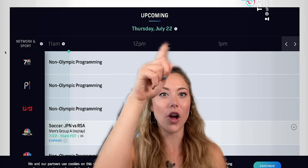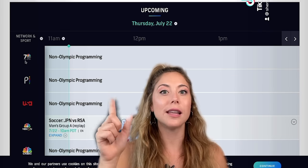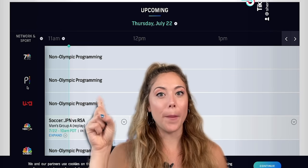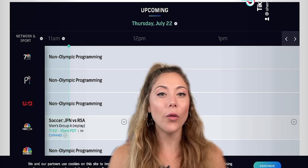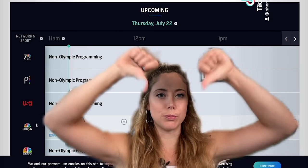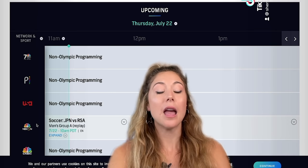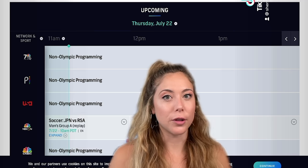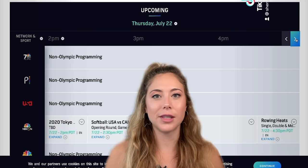If you scroll along the top by date and time, you can see all the different events that are going to be streaming live on Peacock, and again it's free. The only event that's not going to be free is men's basketball, which is a huge thumbs down for me. But still, it is a free app for most everything — you will get a few commercials.